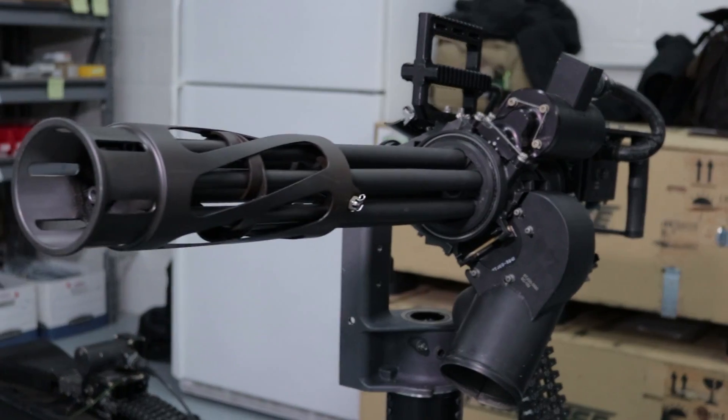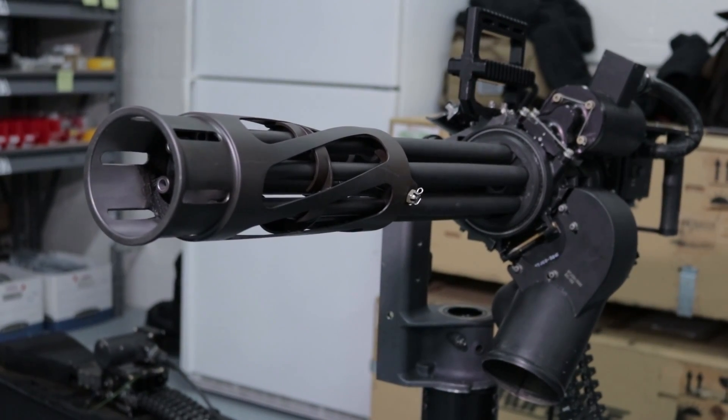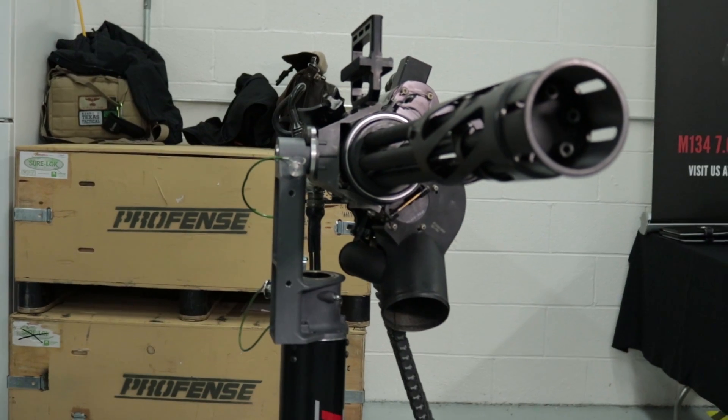It's an M134 Gatling gun, 6 barrels, 7.62x51 millimeter round — it's NATO standard. It fires at a rate of 3,000 rounds a minute, which is about 50 rounds a second. So it's a force multiplier. First off is what it's used for: suppression fire.